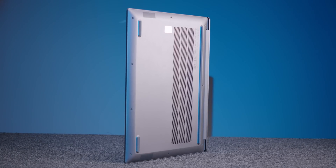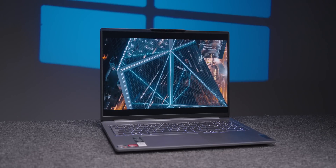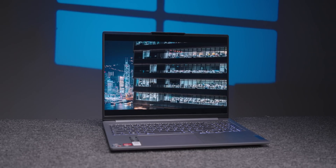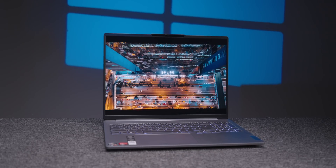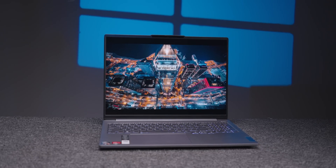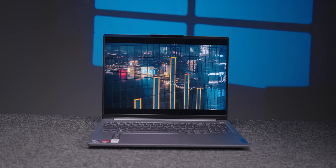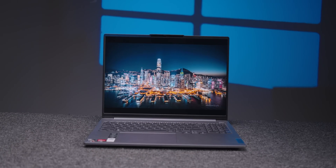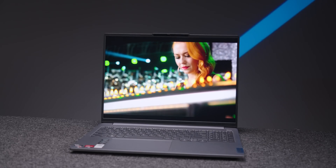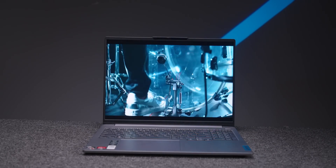The laptop's design is clean and professional. In an office environment, you could even say this looks like a gaming laptop given its styling.